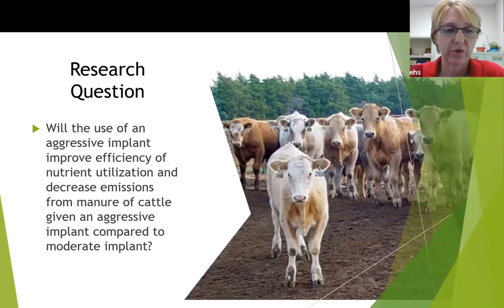Our basic research question was whether the use of an aggressive implant would improve efficiency and nutrient utilization, leading to decreased emissions from the manure of cattle given this aggressive implant compared to a moderate implant.